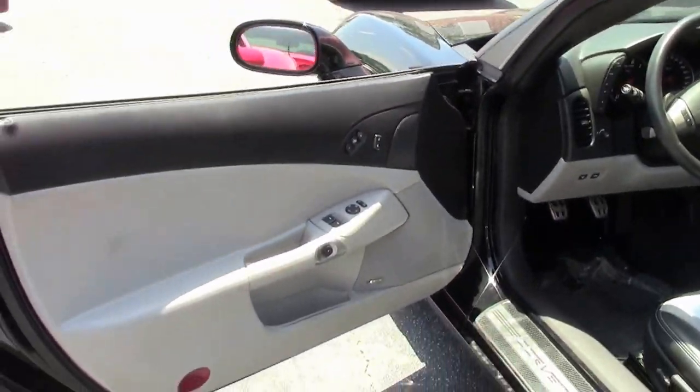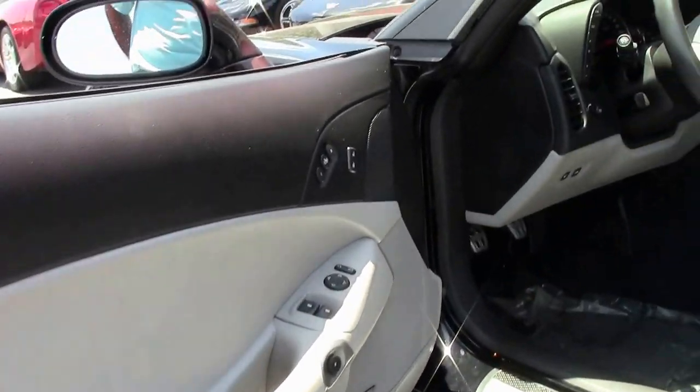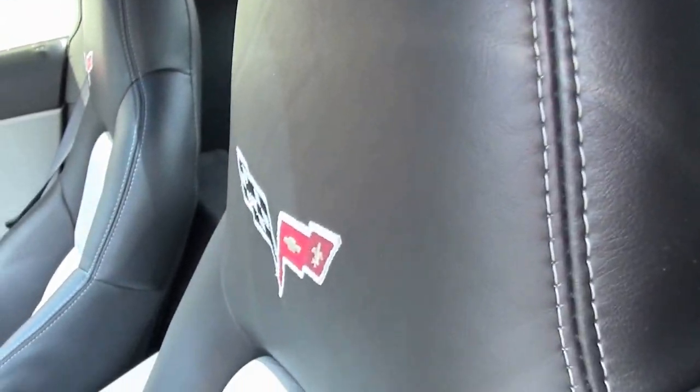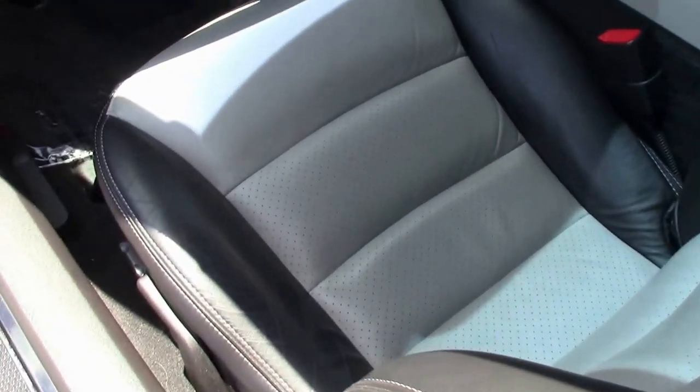You have a black on gray interior. Car keeps cool. This one has a glass top. Heads up display of course is in here. Tilt and telescopic steering wheel. Very, very clean car. Very clean interior on this one.